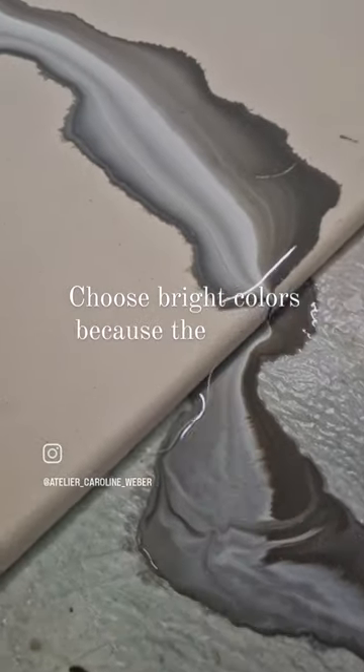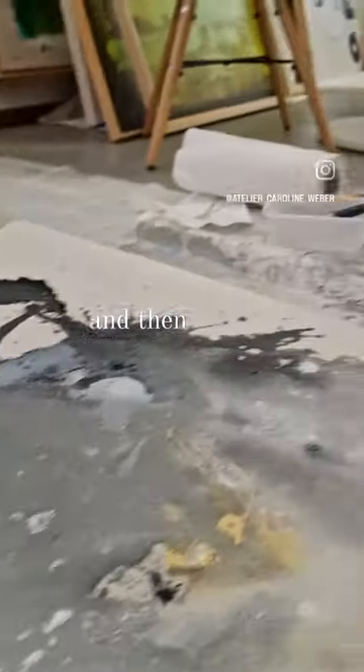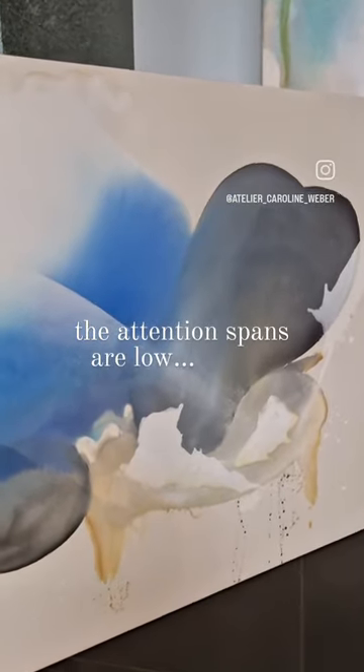Choose bright colors because the algorithm likes that. And then do a lot of fast cuts because attention spans are low.